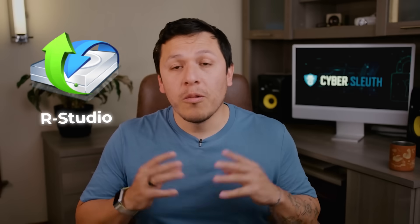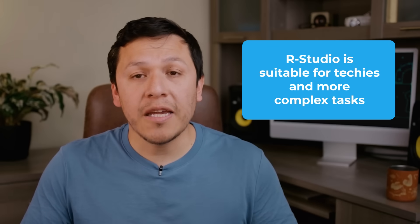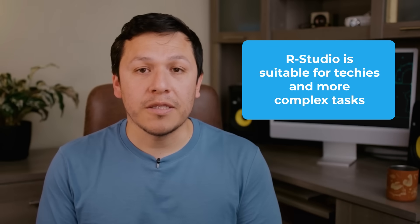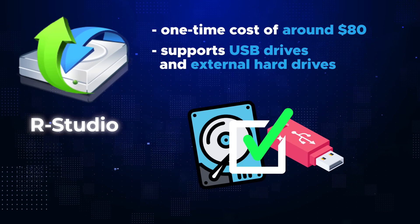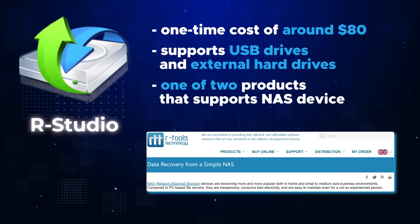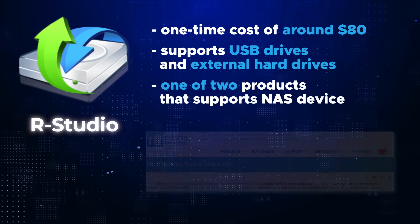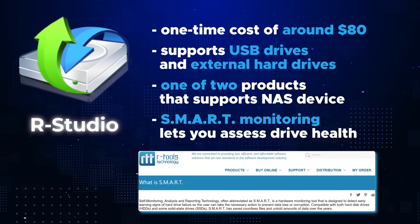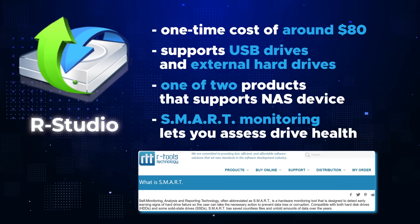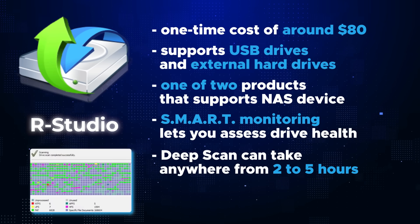Coming in at number four we have R-Studio, which runs you about eighty dollars as a one-time payment. R-Studio is suitable for techies or those who require more complex recoveries. It supports USB drives as well as other removable hard drives, and it's one of only two recovery software tools on this list that support NAS devices. R-Studio also has a SMART feature which assesses the health of your hard drive for potential failing in the future.